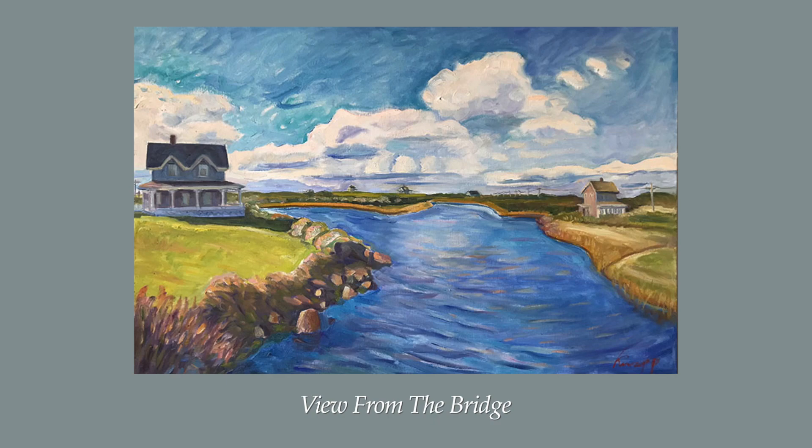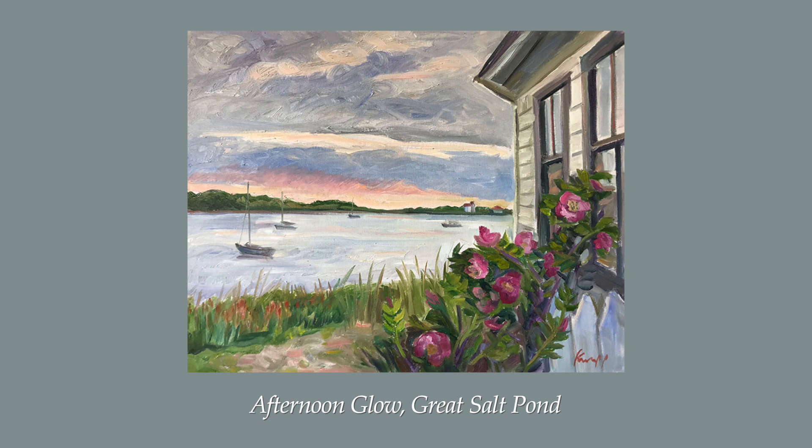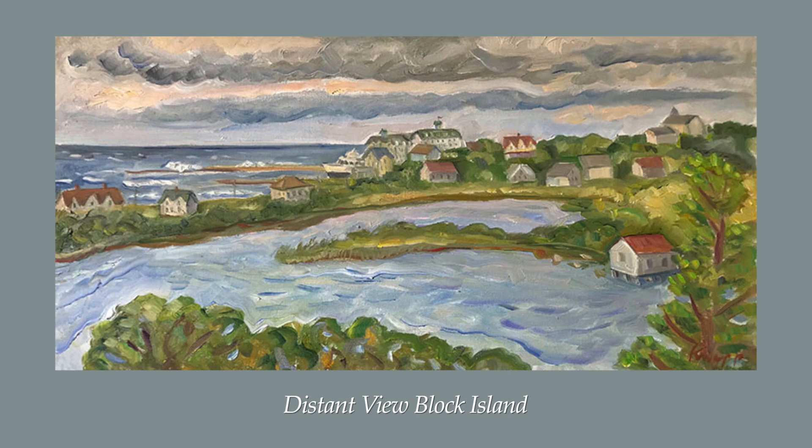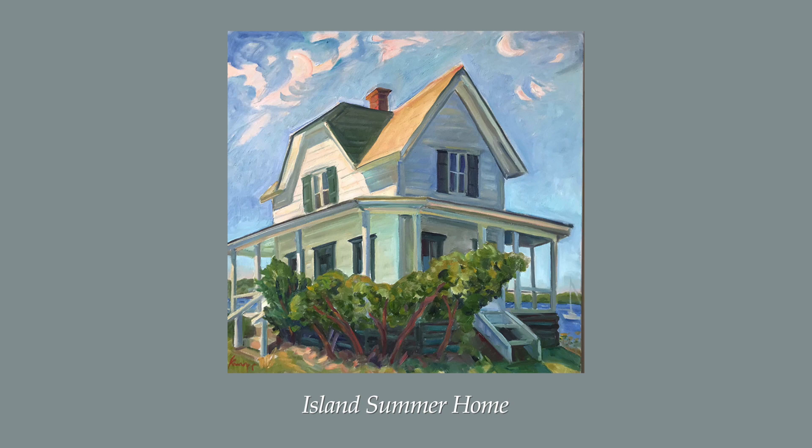One of the beautiful aspects of Block Island is the sense of time and this place remaining the same throughout the years. Knapp captures this essence and feeling in her broad strokes and inspired views. Whether the view is from a porch, where we feel we're sitting or standing looking out through our own eyes, or of landscapes which fade off towards the sea, it is hard to feel anything but warmth and delight.